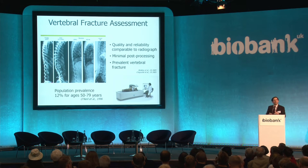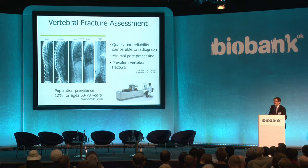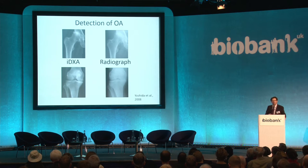DXA gives us some very high-quality images, really equivalent to radiographs. The lateral vertebral assessment is equivalent to a lateral radiograph of the whole spine, but at much lower radiation — we're talking micro-sievert, much lower than a normal plain radiograph. The quality of the vertebral fracture assessment is really very good, and these studies, either through radiological interpretation or semi-automated analyses, can tell us about vertebral fractures.